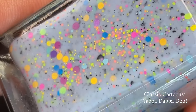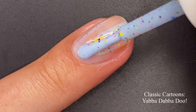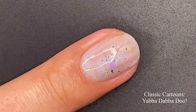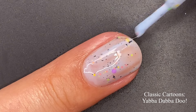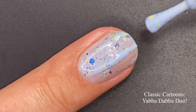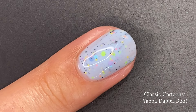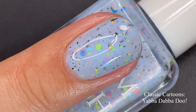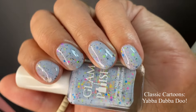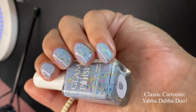The last one in this collection is 'Yabba Dabba Doo,' inspired by The Flintstones — let me know if you watched any of these cartoons! This one is a periwinkle crelly with rainbow glitter mix and black flakies. The first coat is a little less opaque, which is typical for a crelly — the formula is a little thinner than I'm used to, but it built up beautifully in two coats. The base leans more toward a baby blue, like a robin's egg color in a lighter way.